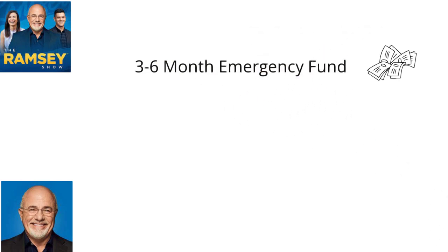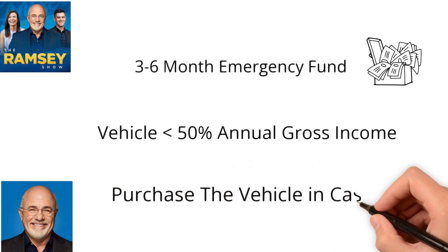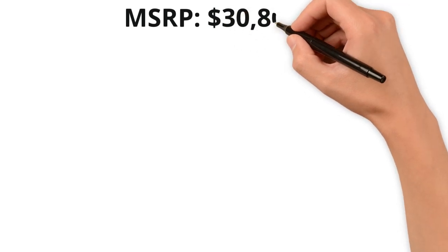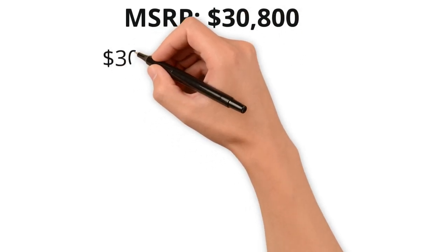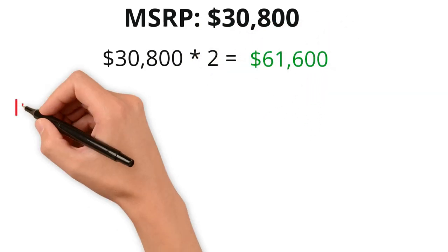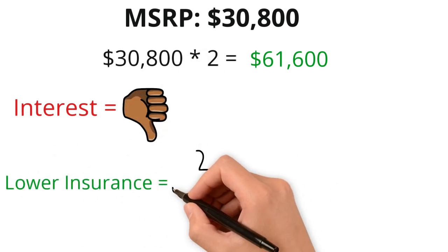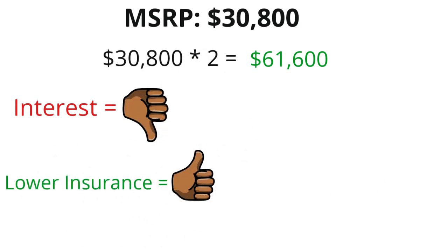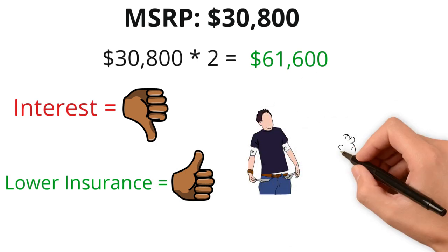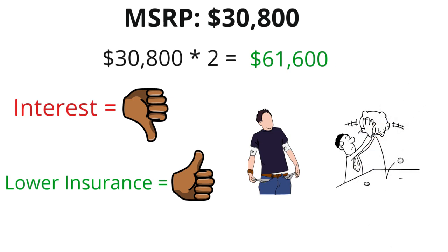The next rule is the Dave Ramsey rule. You must have a three- to six-month emergency fund built up, the vehicle can't be more than 50% of your annual gross income, and you need to purchase it in cash. Given the 2022 Ford Bronco starts at $30,800, your annual gross income would need to be a minimum of $61,600. There are a lot of pros to buying a vehicle in cash — you'd avoid paying $2,000 in interest and your insurance would be a little lower. But there are cons too, and number one is that not a lot of people have $30,000 in cash to put towards a car.